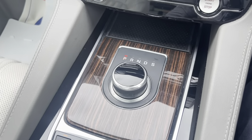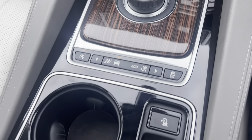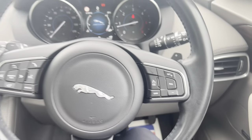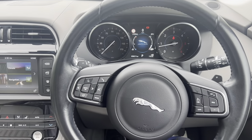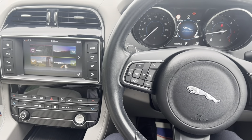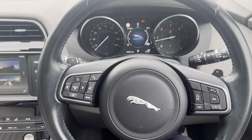Park assist as well, as you can see there. Sat nav and phone connection for the mobile. Everything you need and more — really is a lovely example. Cruise control, flappy paddles, it's an auto. Nice piano finish there, different drive modes and suspension modes, electronic handbrake, and lane assist.